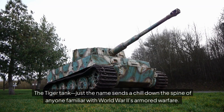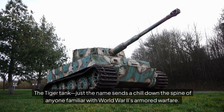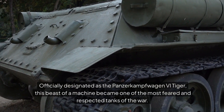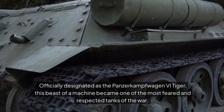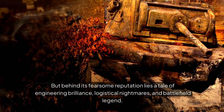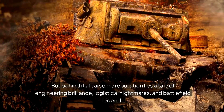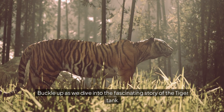The Tiger tank — just the name sends a chill down the spine of anyone familiar with World War II's armoured warfare. Officially designated as the Panzerkampfwagen VI Tiger, this beast of a machine became one of the most feared and respected tanks of the war. But behind its fearsome reputation lies a tale of engineering brilliance, logistical nightmares, and battlefield legend.